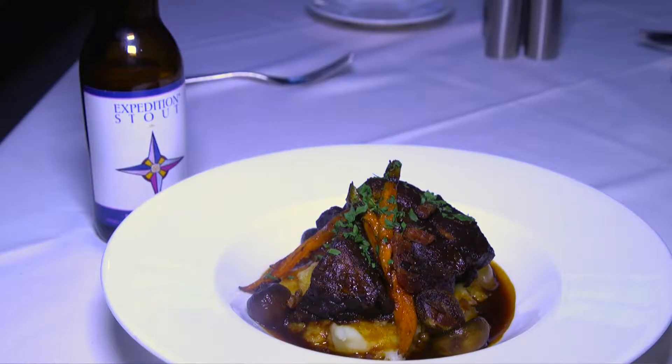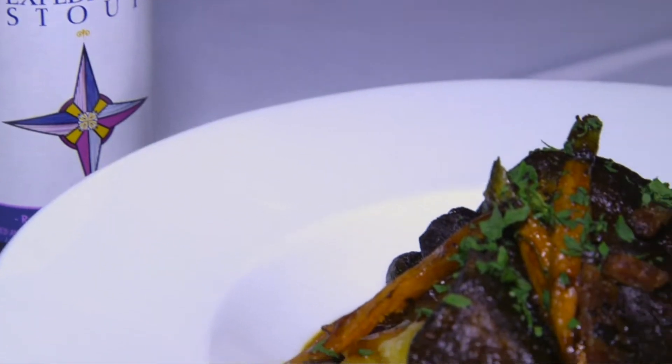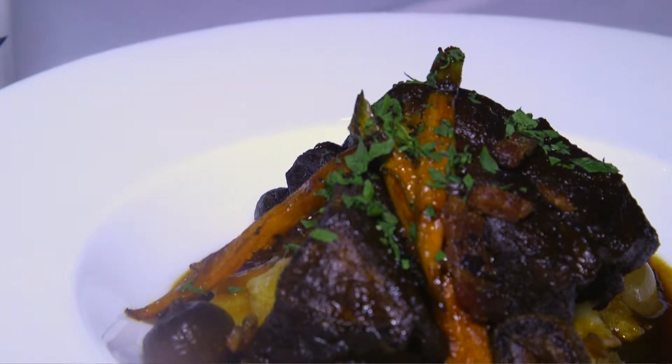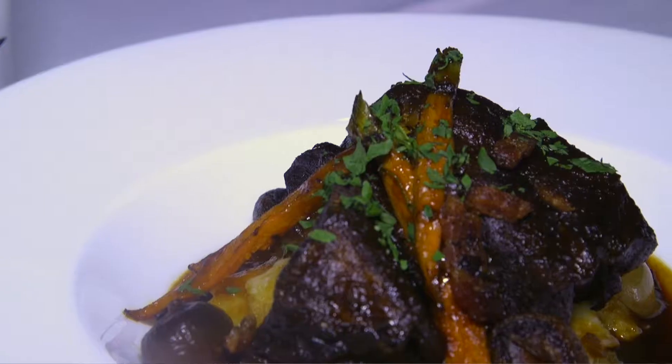Featured in front of us is the beef bourguignon. It's a wonderful hearty winter stew — the perfect thing to warm yourself up at Final Cut Steakhouse this winter season. The beef is braised for hours and hours in red wine, resting upon some mashed potatoes with carrots, mushrooms, and pearl onions.